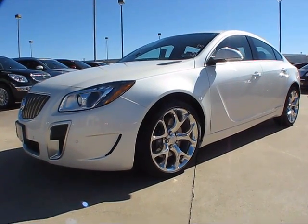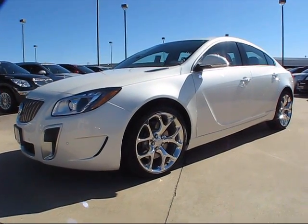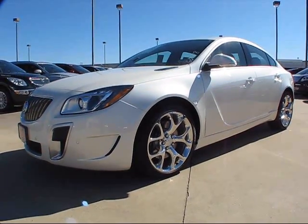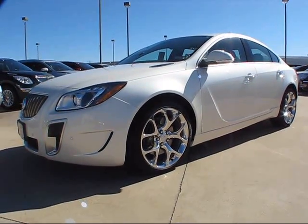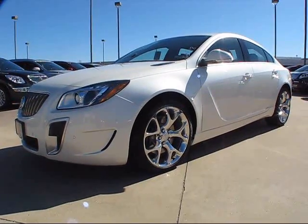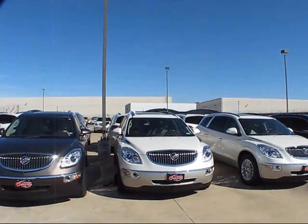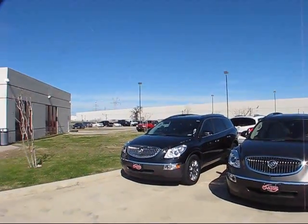Good afternoon everybody. Today's review has brought us here for a very special up-close and personal encounter with the all-new 2012 Buick Regal Grand Sport. Our review today has brought us here to Classic Buick GMC here in Carrollton, Texas.